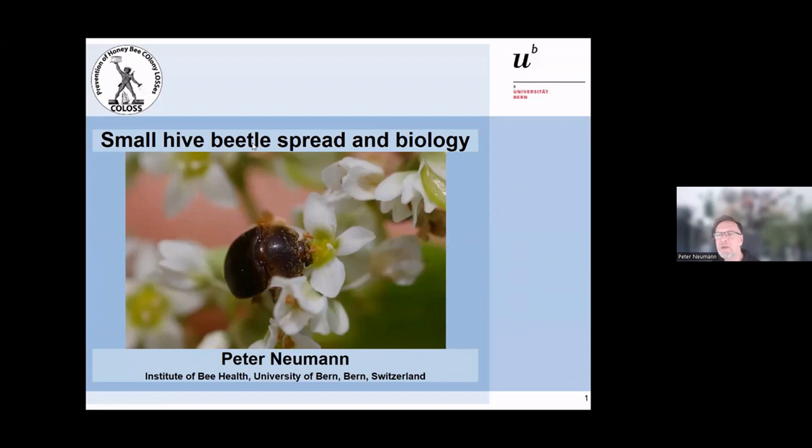Bonjour mesdames et messieurs, merci beaucoup pour l'invitation. Unfortunately I don't speak much French, so English it is. I was delighted to hear that the bees on your island are Apis mellifera unicolor, which is an African subspecies — we can discuss that later, but I was really relieved to hear that.